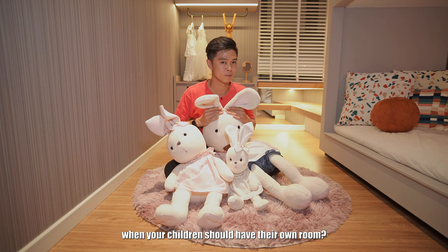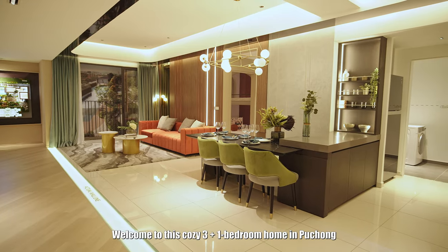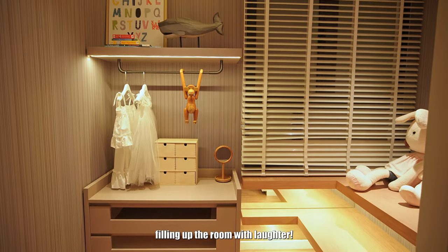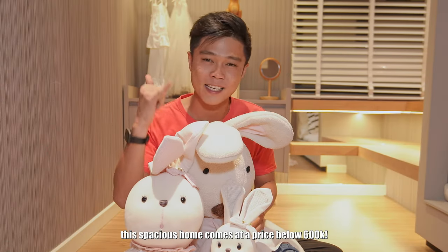Ever wondered when your children should have their own room? The answer is, start planning right now. Welcome to this cosy 3 plus 1 bedroom home in Puchong where children can have their own spaces, filling up the room with laughter. And here's the best part — this spacious home comes at a price below 600k.